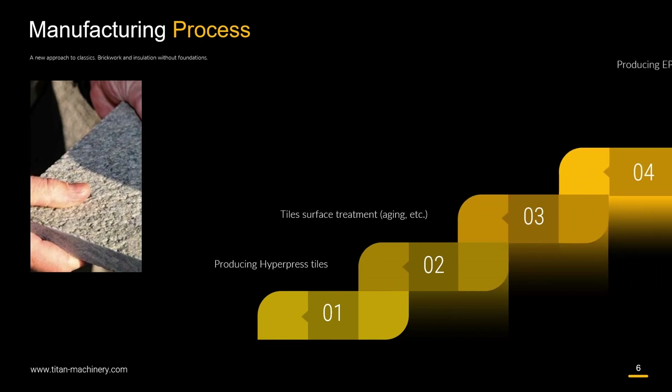Manufacturing process: Step one, producing hyperpress tiles. Step two, tile surface treatment, aging, etc. Then producing EPS panels. And finally, Titan brick panels assembly.